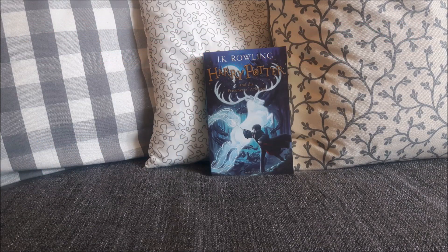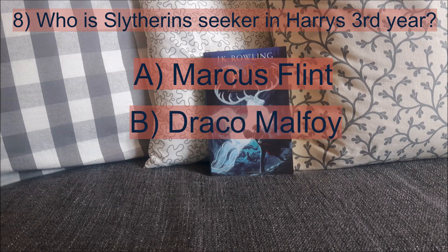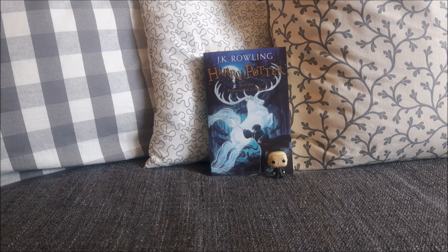Moving on to question number 8 — we are already getting close to the end. Question number 8 is: who is Slytherin's Seeker in Harry's third year? Is it A. Marcus Flint, B. Draco Malfoy, or C. Vincent Crabbe? The answer is Draco Malfoy, who is Slytherin's Seeker in Harry's third year. He actually enters the team in Harry's second year, and then he's their Seeker.